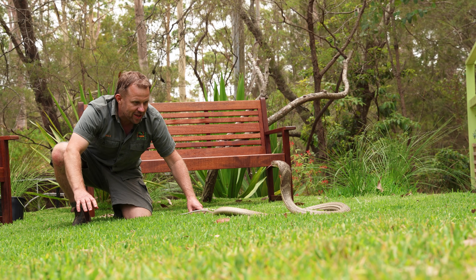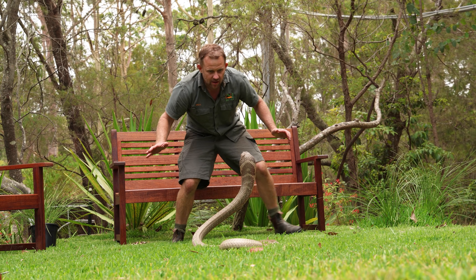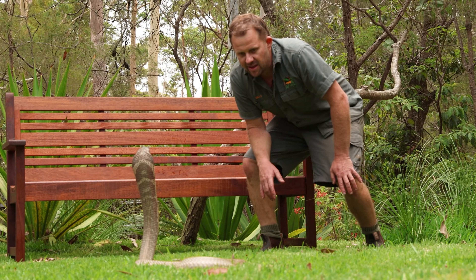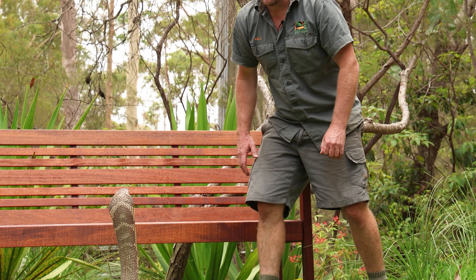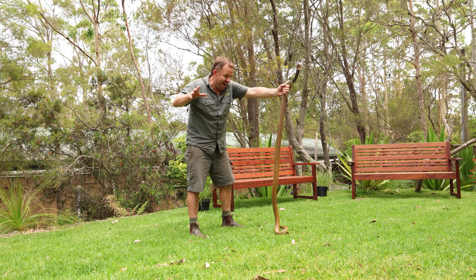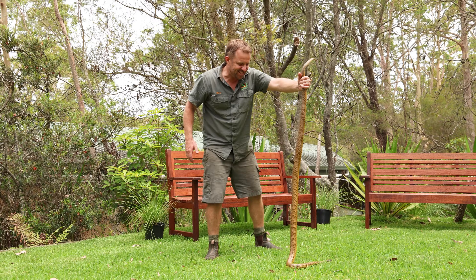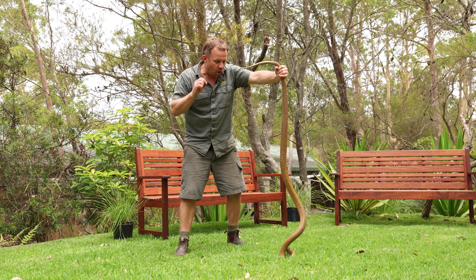Even though she's a bit naughty, I absolutely love this snake. Man, she is wired today. And our last snake of the episode — the world's most venomous snake, might I add, is nice. This is the Inland Taipan, or the fierce snake. Drop for drop, the most toxic snake on the planet.